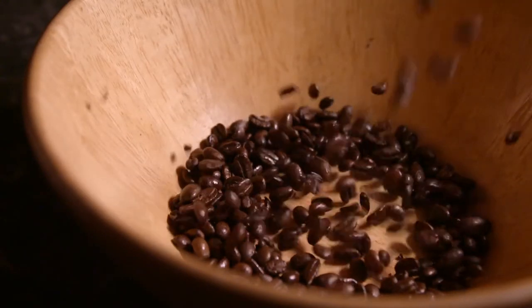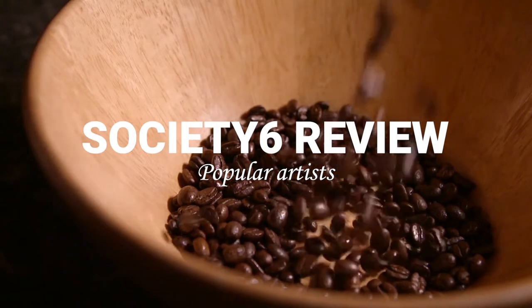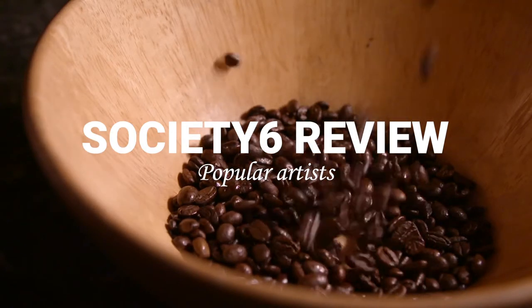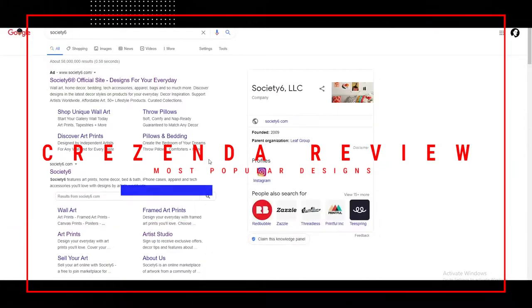Hello and welcome to Martian Bean Counter. Today we're going to look at Society6 and some more popular artists to get an idea of the type of things they sell. We're going to look at one of the more expensive items, which is the sideboard.